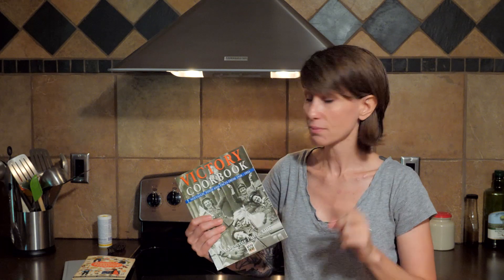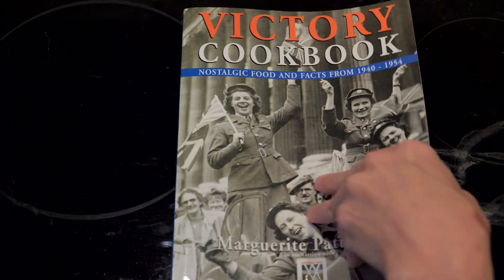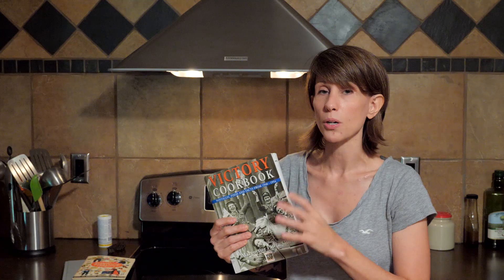The third cookbook I would highly recommend — and this is the one to get if you could only have one cookbook for prepping and frugal cooking — is the Victory Cookbook. This is actually three cookbooks in one: We'll Eat Again, the Victory Cookbook, and Postwar Kitchen, all put together. It's a collection of Ministry of Food recipes from World War II Britain, a time when food was extremely rationed, meat especially, and it kept getting more rationed as the war went on. There was a lot of very creative cooking needed just for people to survive.